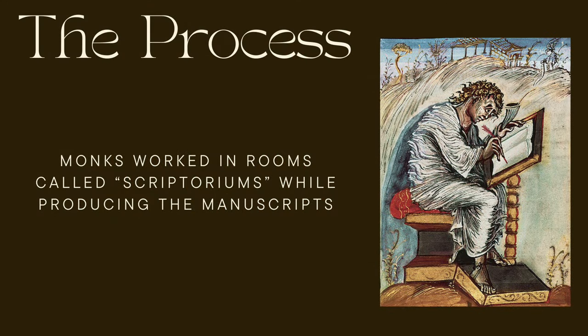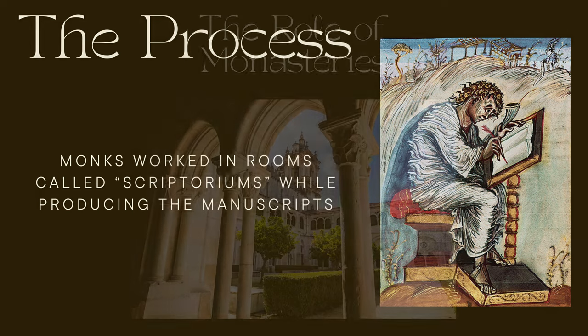Now let's talk about how these manuscripts were made. Creating an illuminated manuscript was no small task — it was quite labor intensive. First, scribes used animal skins to make parchment, which was carefully prepared. Then they painstakingly wrote the text with quills and ink. Artists — sometimes the same scribe, sometimes a different person — added illuminations, often using expensive materials like gold leaf if a wealthy patron had commissioned the work.